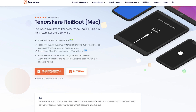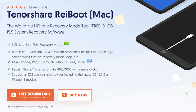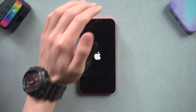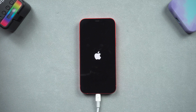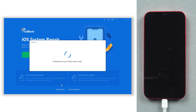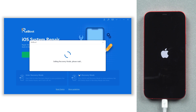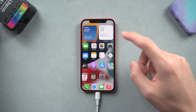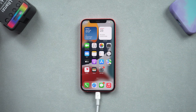Reiboot is an iOS repair tool that can fix more than 150 iOS system issues. Check the download link in the description and download it. Once installed, connect your iPhone to a PC or Mac and open Reiboot. If Reiboot didn't detect your iPhone, then you can try method 4. Here we will try a one-click way to fix the Apple logo issue. Click the Enter Recovery Mode option and wait a second. Then click the Exit Recovery Mode option and wait a second. Then you see my iPhone is back to its normal state. It's very convenient and simple — feel free to give it a try, it's free.